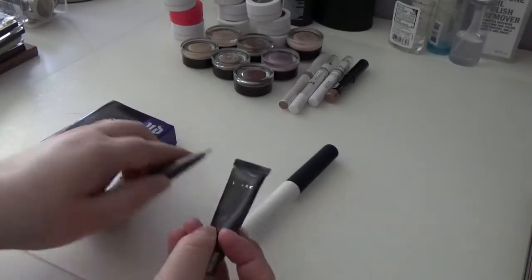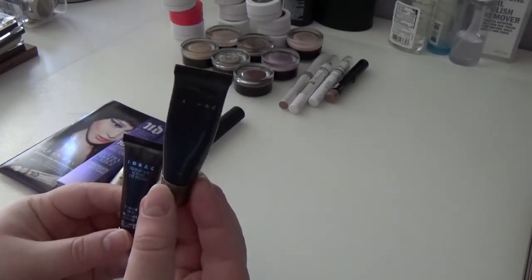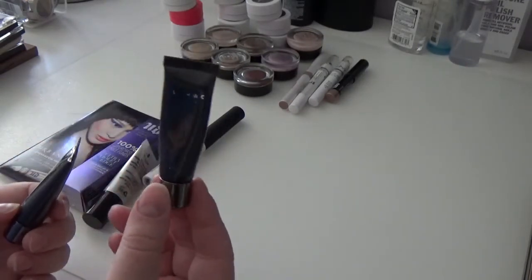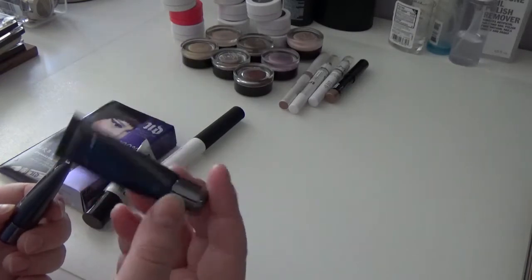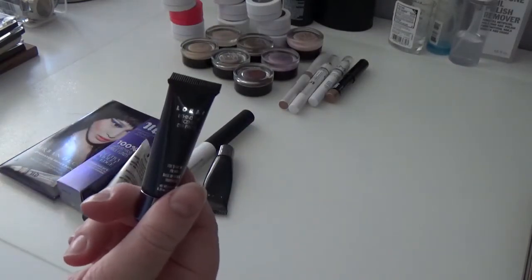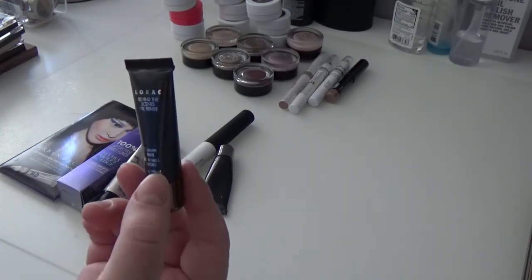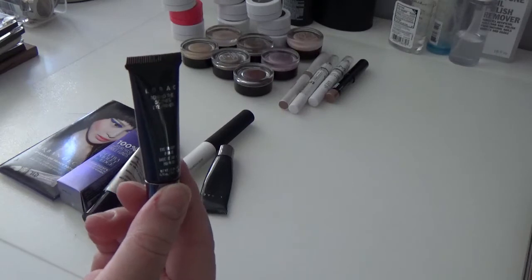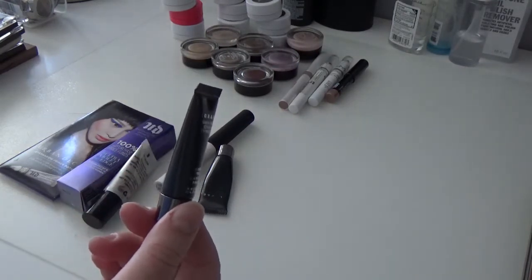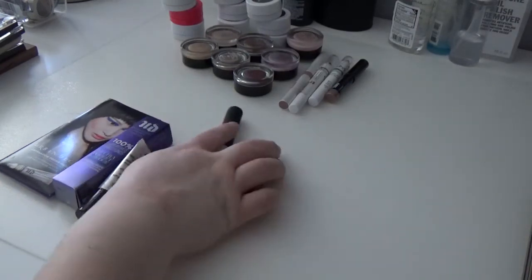I have two of the Lorac Behind the Scenes Eye Primer. One is well-used and one is brand new because I got them in palettes. I'm currently using the used one up so I'm keeping both. A lot of people don't like the Lorac eye primer but I actually like it. I have oily eyelids and it just works for me. I don't think I'll repurchase it but I like using it, so I'm keeping both.